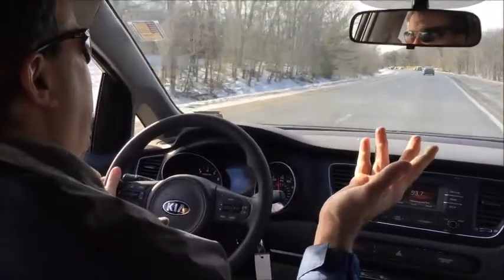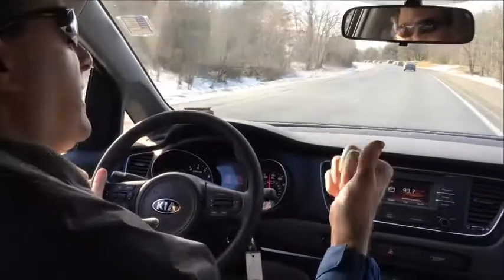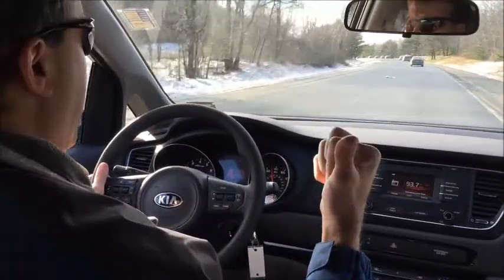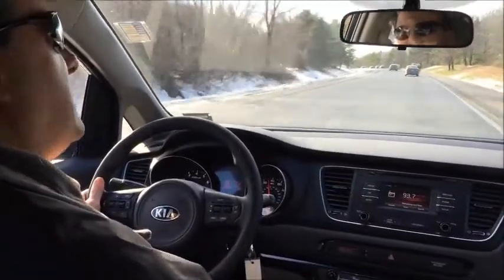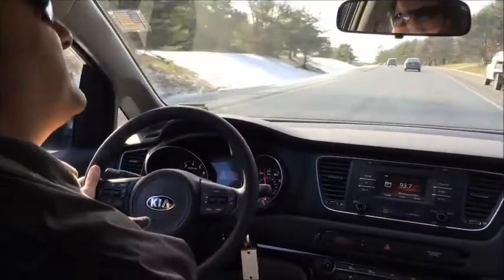And then if you want the convenience package, which we're in right now, you can get automatic sliding doors, which are awesome. You can get heated seats. My seats are on right now, and I'm feeling kind of tingly. It's kind of nice.